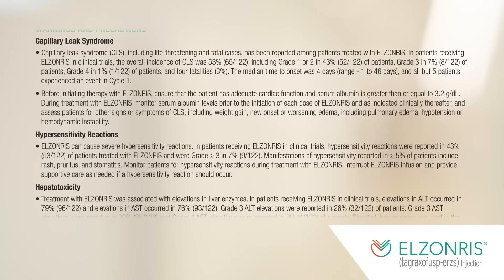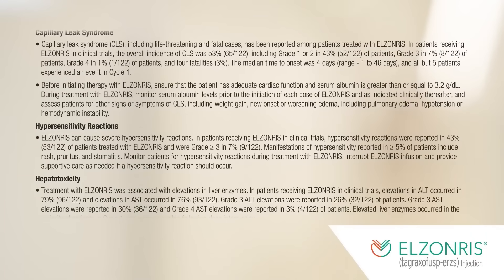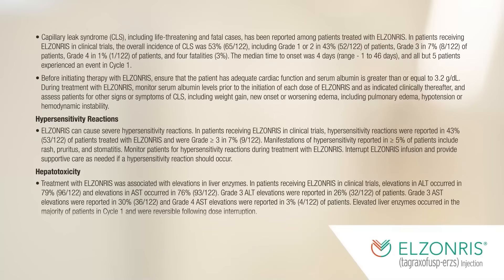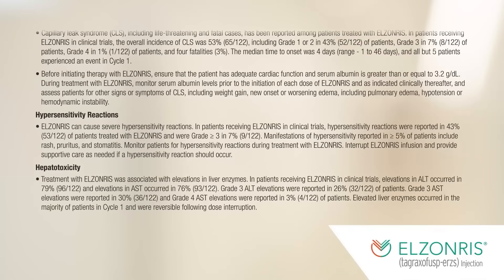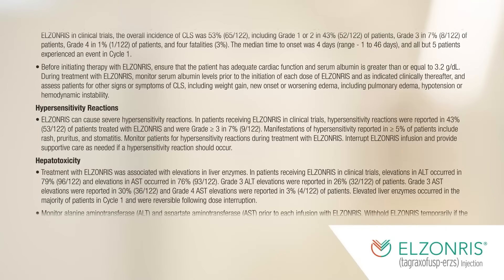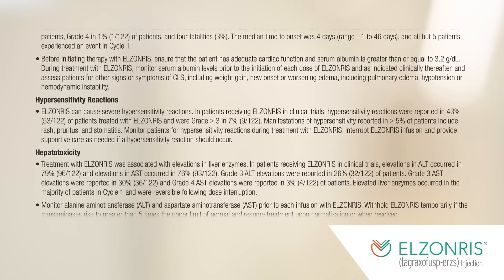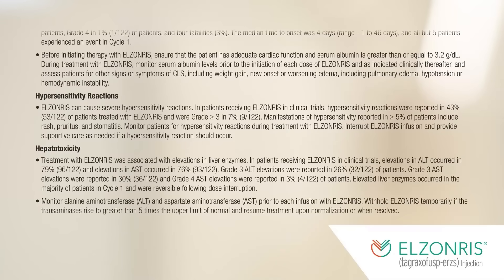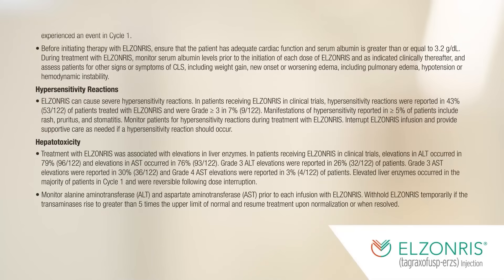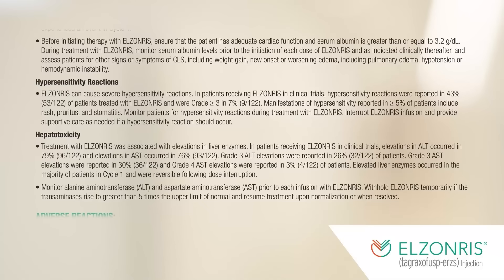Hypersensitivity reactions: Elzonris can cause severe hypersensitivity reactions. In patients receiving Elzonris in clinical trials, hypersensitivity reactions were reported in 43% (53 of 122) of patients, and were grade 3 or greater in 7% (9 of 122). Manifestations of hypersensitivity reported in greater than or equal to 5% of patients include rash, pruritus, and stomatitis. Monitor patients for hypersensitivity reactions during treatment with Elzonris; interrupt Elzonris infusion and provide supportive care as needed if a hypersensitivity reaction should occur.